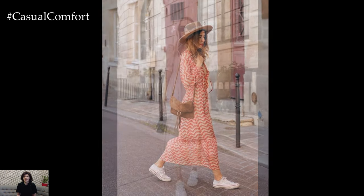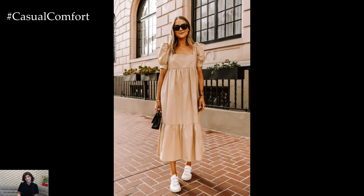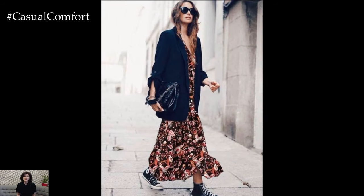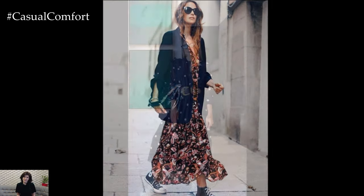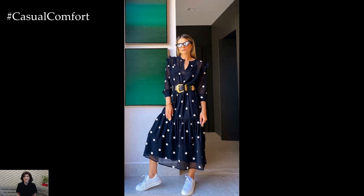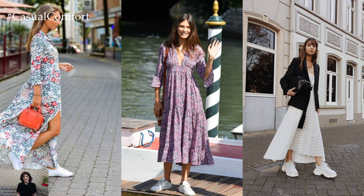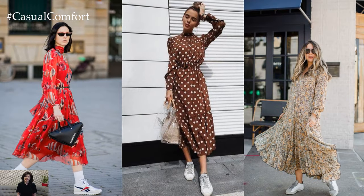Picture a floral print maxi dress with a billowy skirt gently grazing the ankles, paired with classic white sneakers for a laid-back yet stylish aesthetic. The juxtaposition of the romantic floral pattern against the crisp white sneakers adds visual interest and a touch of whimsy to the outfit. Accessorize with delicate jewelry and a cross-body bag for a polished finish that exudes casual sophistication.